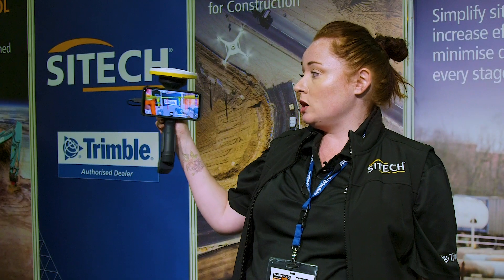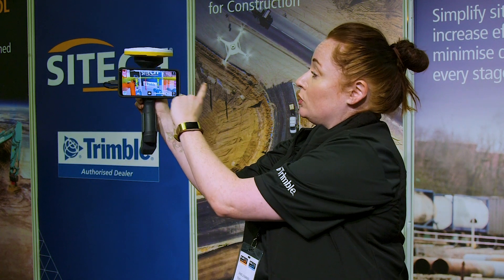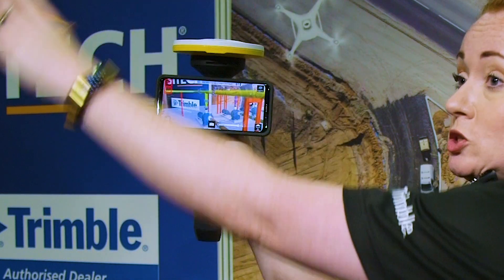What's really special about this technology is that it's mixed reality. As you can see through here, as we move it around, we're actually looking through the phone, through the camera, and it has an app overlay that has a design of the pipework for what's going to be here.